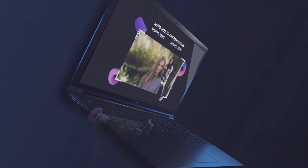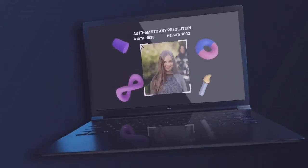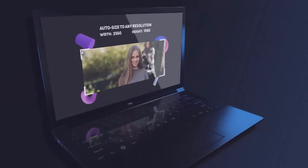Edit, resize, enhance, or add filters to turn blurry and unappealing photos into stunning visuals ready to print or publish online.